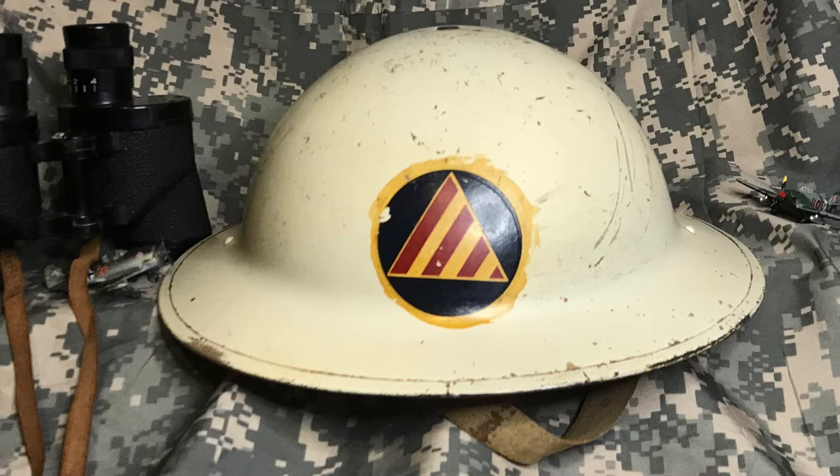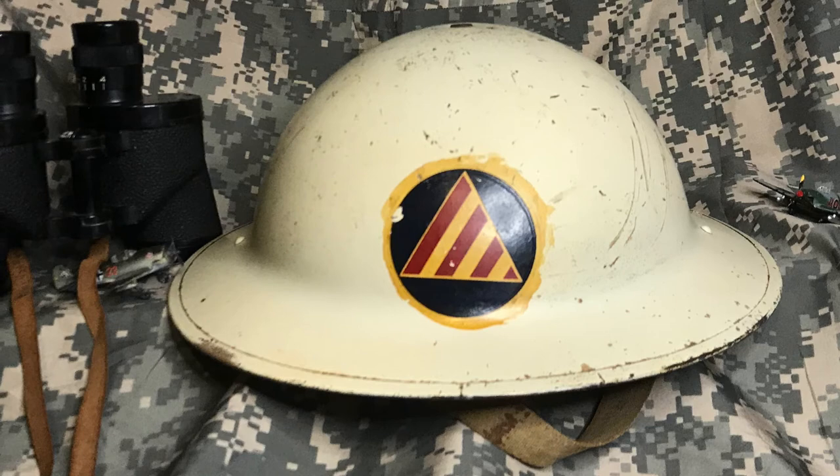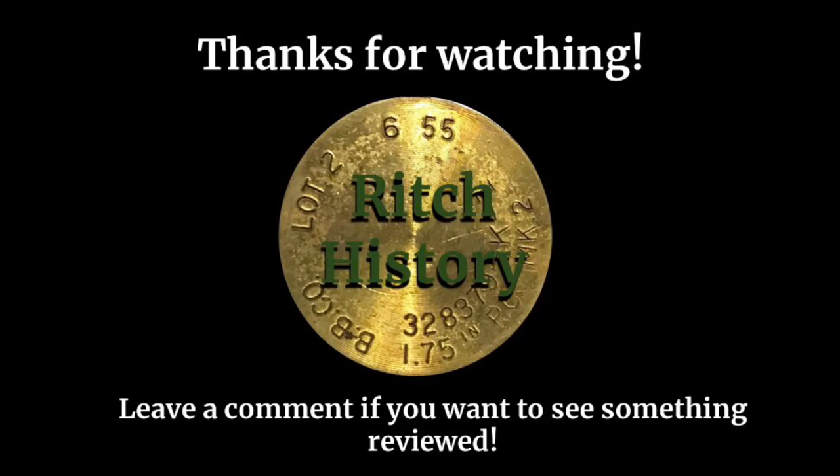Remember, historical context is important for understanding artifacts like this. All in all, a pretty neat helmet, especially for us Virginians. Thanks so much for watching. If you want to see more military-related content, check out my other videos. If you want to see something in particular reviewed, leave a like and a comment and I'll see you guys next time.